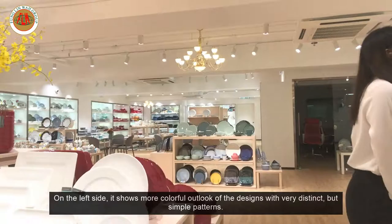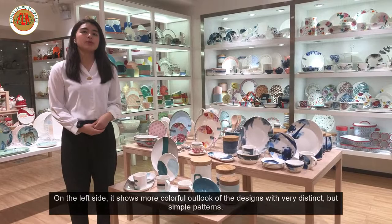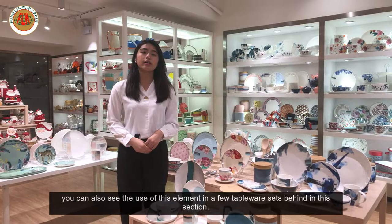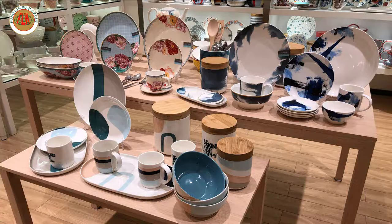On the left side, it shows a more colorful outlook of the designs with restrained but simple patterns. Our designer really likes to use contemporary hand paint watercolor, and you can see the use of this element in a few sets behind in this section.